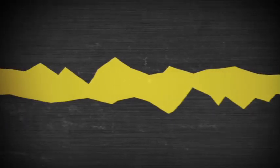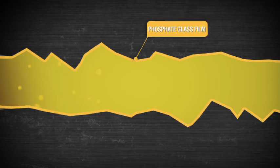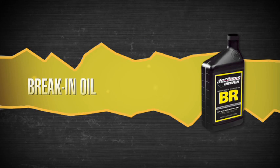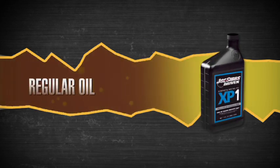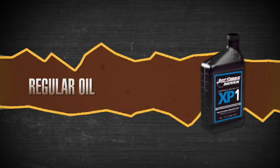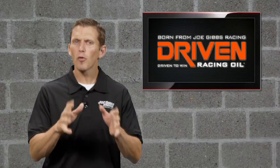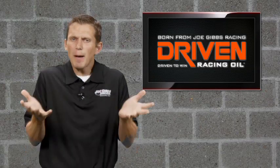Think about a cinder block wall — how much paint does it take to get the first coat established? A lot. Same thing inside your engine: every moving metal piece needs that protective zinc film. So during break-in you need a higher zinc content oil to establish that film. Once you've established that film, your regular oil just needs to maintain it — just like putting down primer before you put down base color and clear coat.